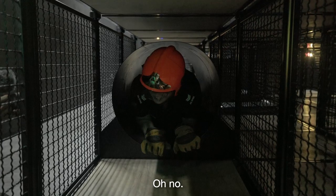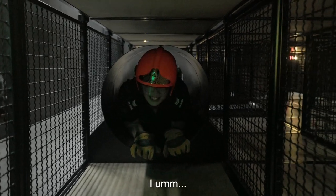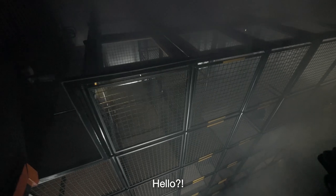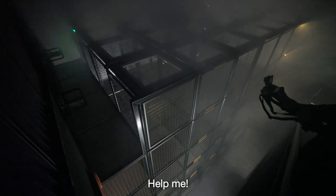Oh no — I think I'm stuck. Hello? Anyone there? Hello? Anyone? Help me, please!